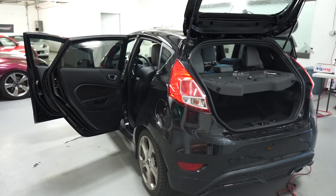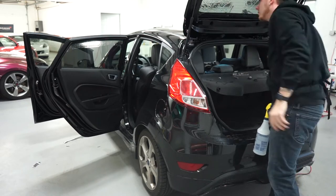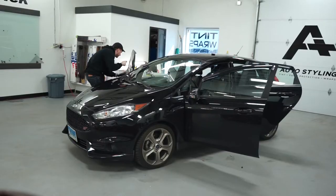I'll pull this inside and get the one-position time-lapse set up. Alright, here we go. The Fiesta ST is done getting tinted — it's right behind me. Did that 25%.